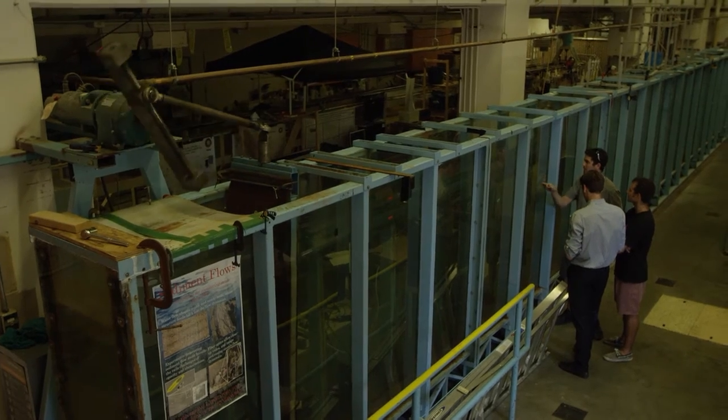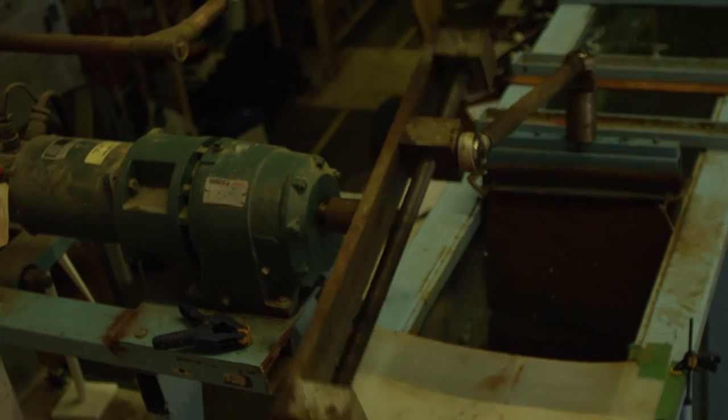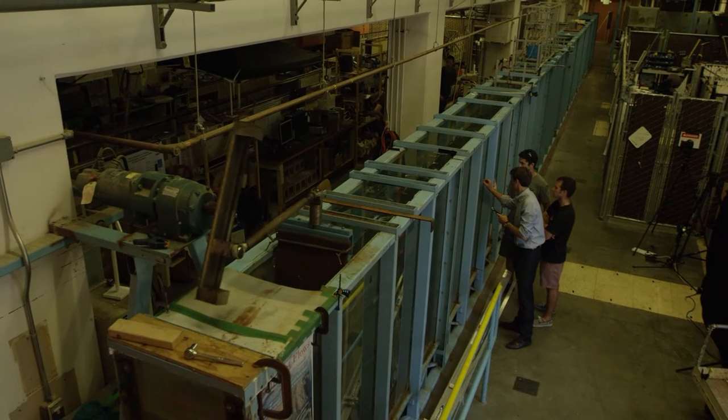The beauty of our invention is that this device works in three dimensions and operates in what we call the safe zone. If you put a device on the surface, it can be hit by big waves, and if you put it at the bottom of the ocean, it can corrode with the sediment. So our device sits in the safe zone — not on the surface, not on the bottom, but right in the center. This allows us to extract the maximum wave energy possible while protecting our device so that it can persist for many years.